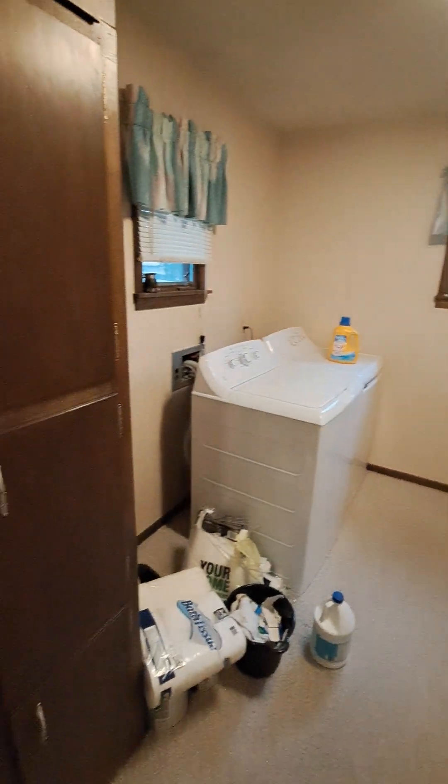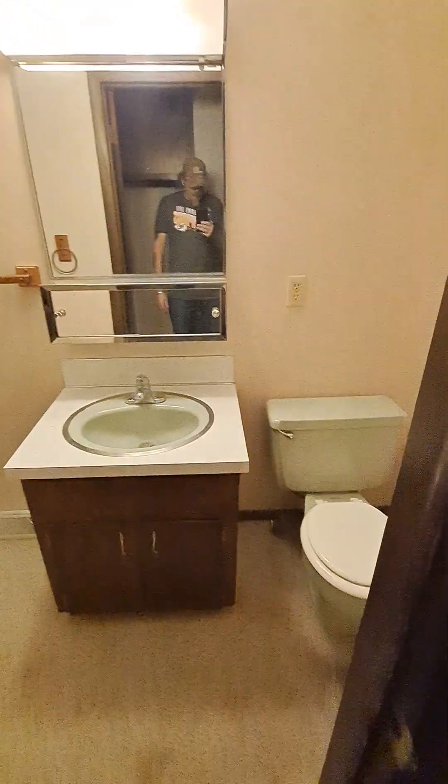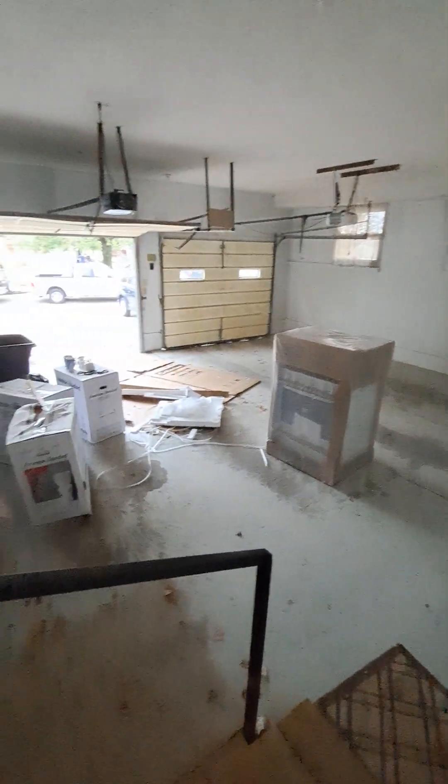This is the laundry room — gas heat, gas stove, gas water heater, lots and lots of cabinets. We have three bathrooms, which is gonna be fantastic. This one here is the avocado green 1973.